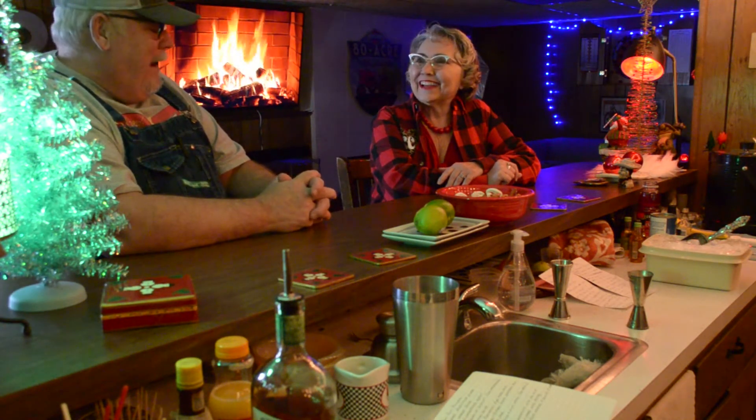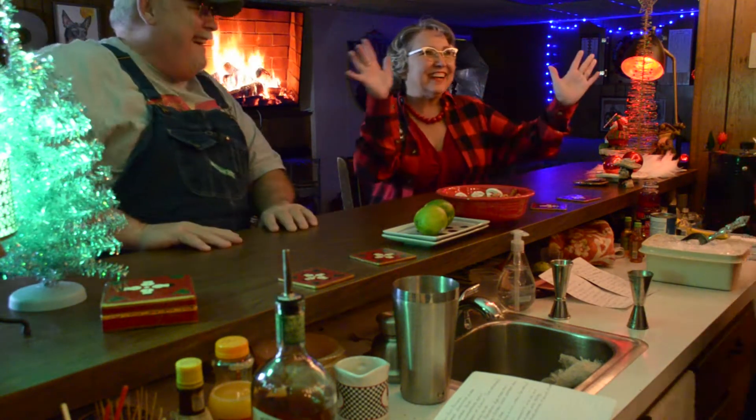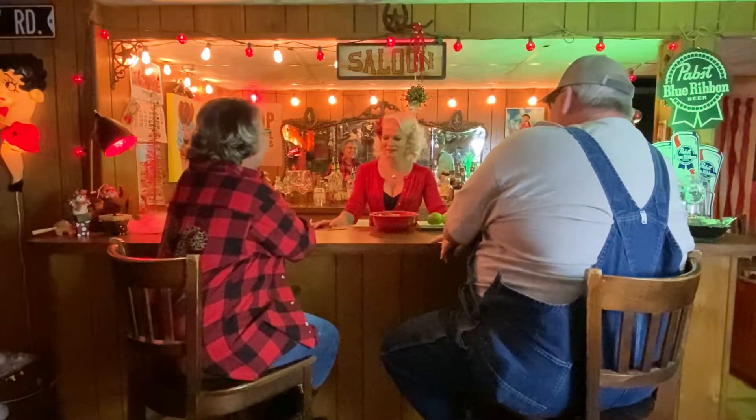Waiting on our bartender to get here. She'll be here in a little bit — I hope she works with her hands when she comes back. Oh, there she is! Merry Christmas!